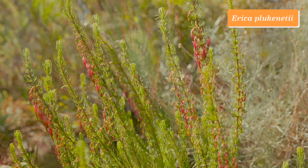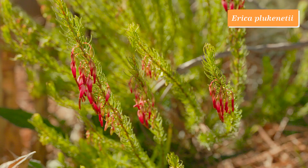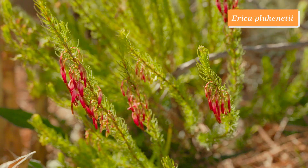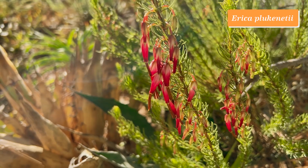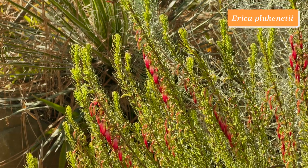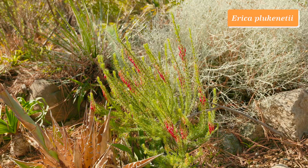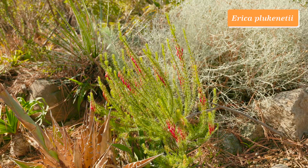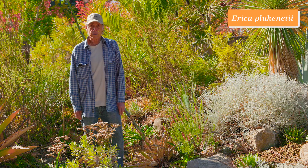This one is Erica plukenetii, with very fine leaves as typical of an Erica, and beautiful red flowers that are down-pointed. It's really coming into its own now in the fall months. It does become a little bit larger than this in time, but it's really off to a good start here — a great winter rainfall plant from South Africa, Erica plukenetii.